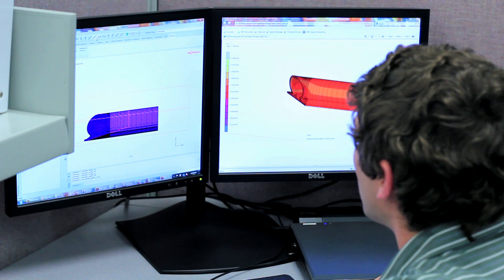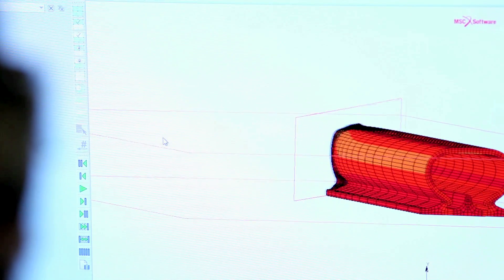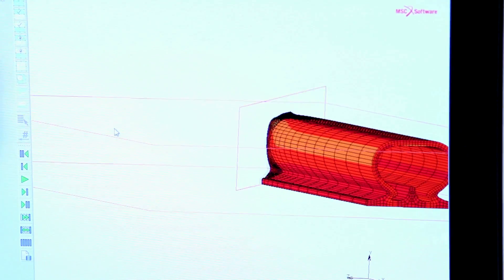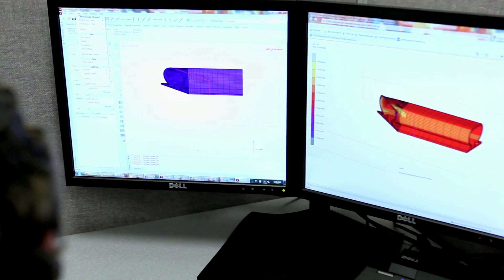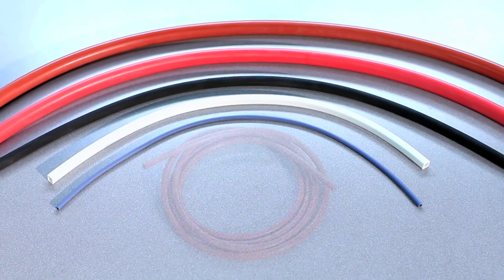Also, by providing complimentary application engineering design assistance to establish the best combination of material characterization and part geometry. And finally, our high-precision extrusion, cutting, and fabrication capabilities.